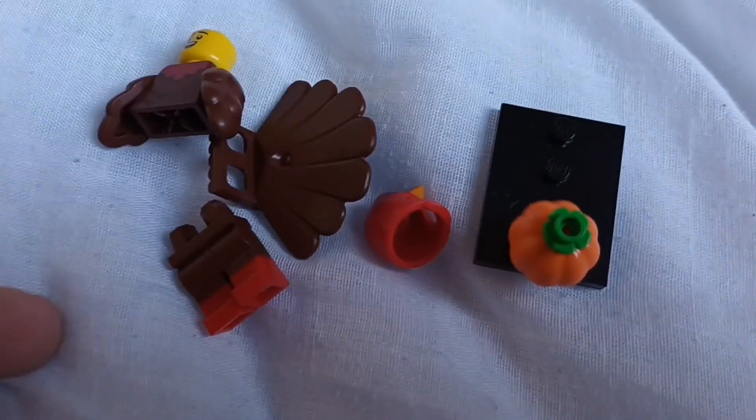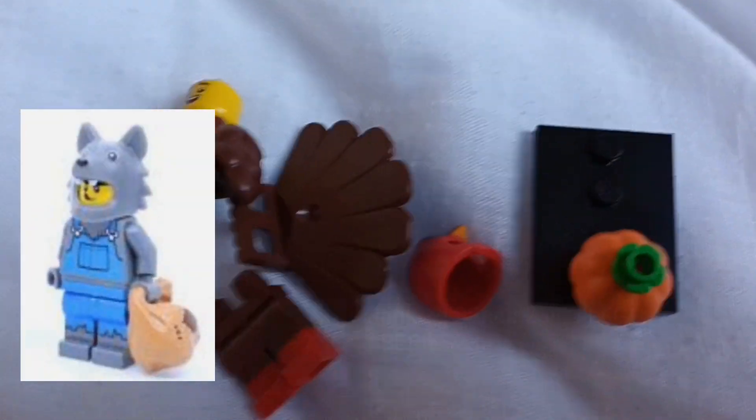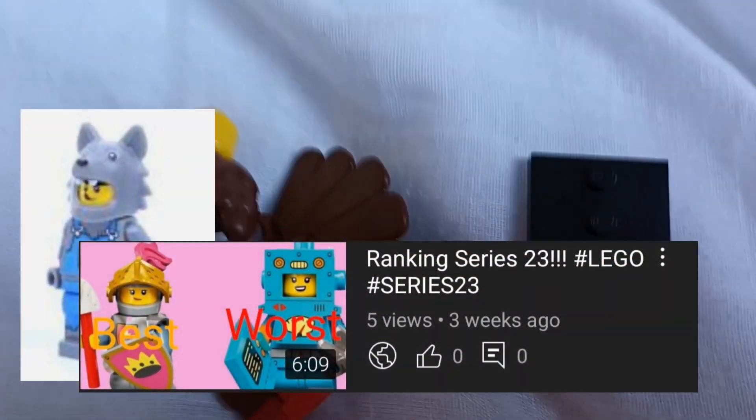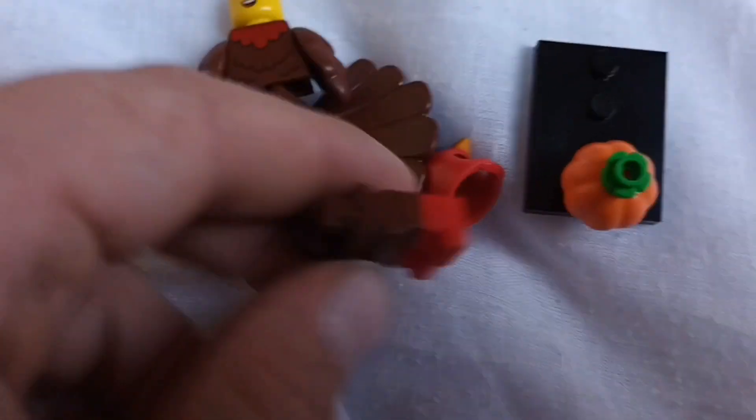This figure obviously coincides with the turkey — actually, not the turkey, the wolf figure. If you want to see me rank these, link in the description. Also check out my Series 23 playlist, where you can check out the sugar fairy review.